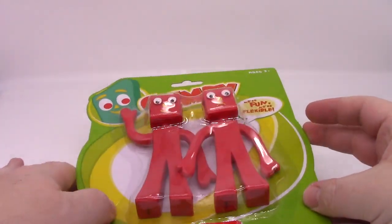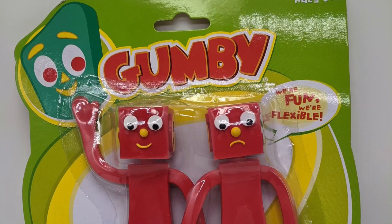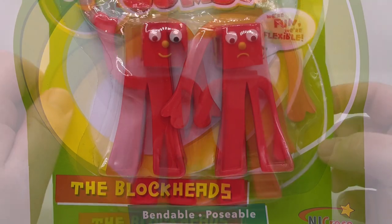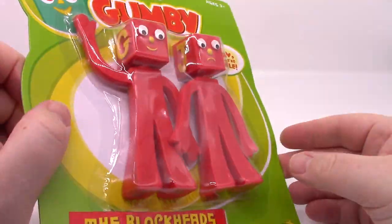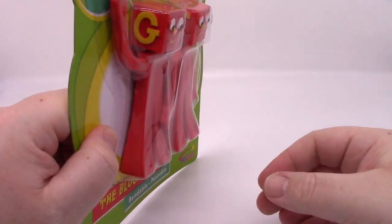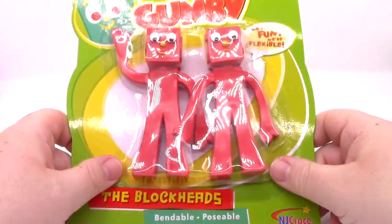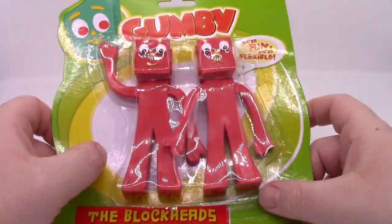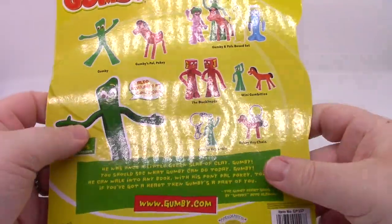And what would a hero be without his villains? The Blockheads! Here they are in all their red blockheaded glory. One's got a frown and one's got a smile. People often theorize on why one's got a J and one's got a G. You can come up with your own theories — there really is no hard evidence proving these were named after anything in particular.